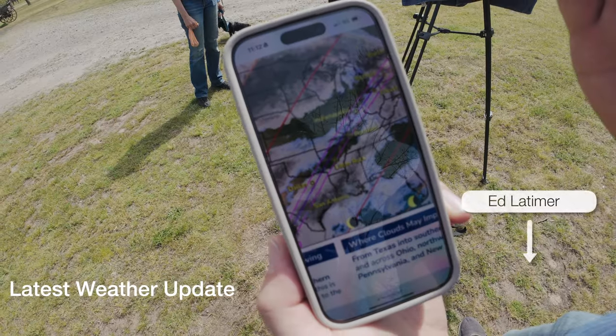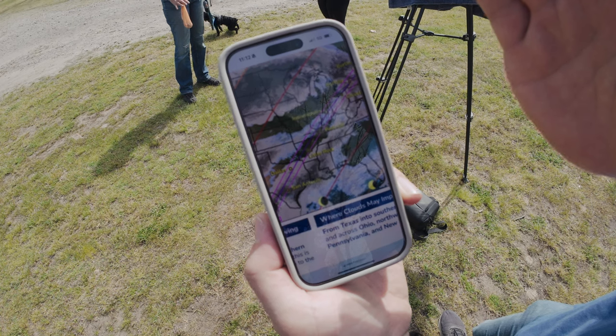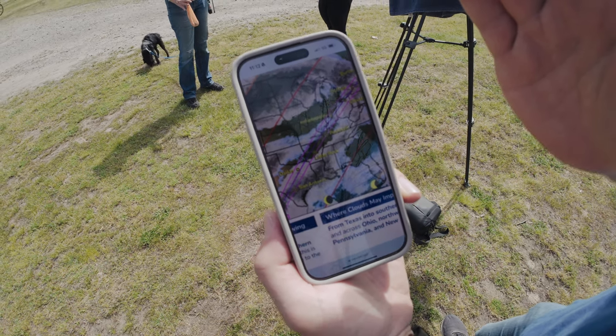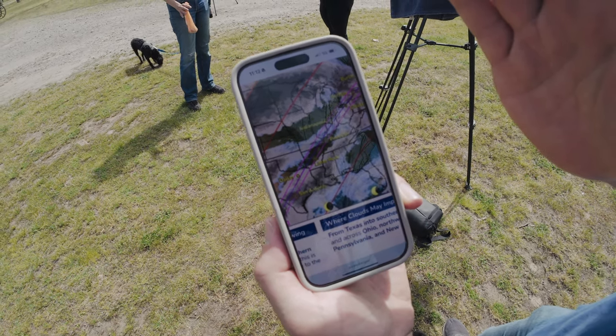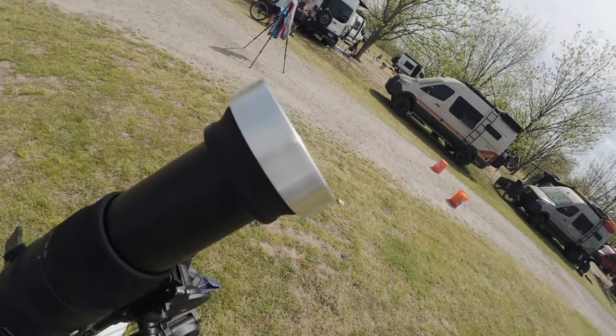Here we are in Arkansas, and this is the latest update from the National Weather Service as of 12 minutes ago. It looks like we're going to be in one of the few places with no clouds along the entire eclipse route. One of the campers came by and said I needed to put a filter on the camera or I'd burn it out. He is right — you do need to have a filter on.